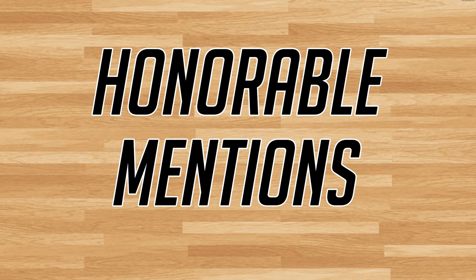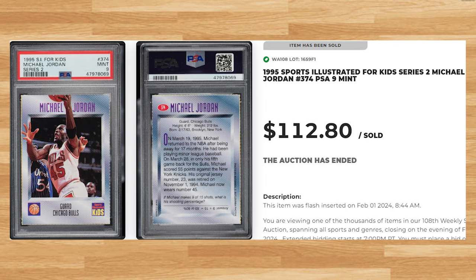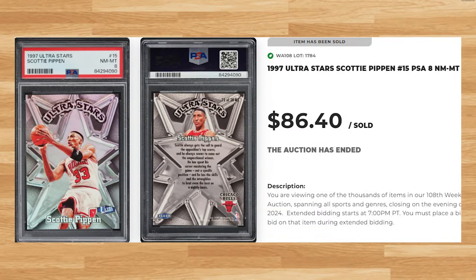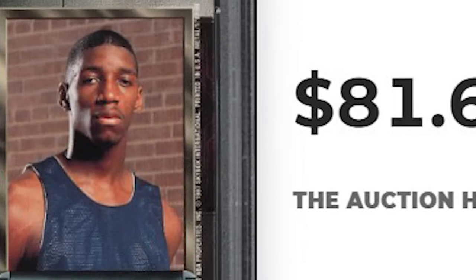Before we get to the top 5, I do have 5 bonus cards to share with you today. Besides the first one, I was mainly looking for players that missed the top 50. Up first is this 1995 Sports Illustrated for Kids Series 2 Michael Jordan card number 374. This was a PSA 9 and it sold for $112.80. Moving on to players that missed the top 50: this 1997 Ultra Star Scotty Pippen card number 15 was a PSA 8 and sold for $86.40. This 1997 Metal Universe Tracy McGrady rookie card number 42 was a PSA 10 and sold for $81.60.